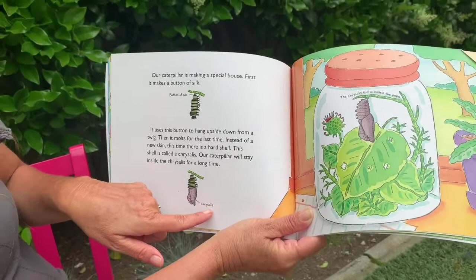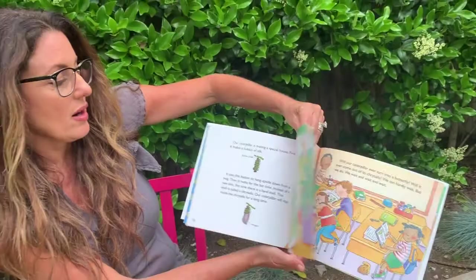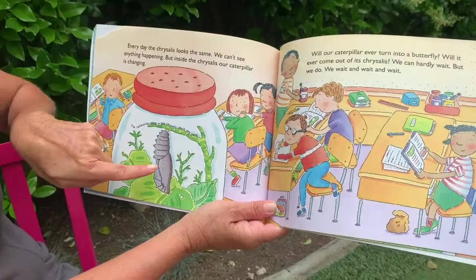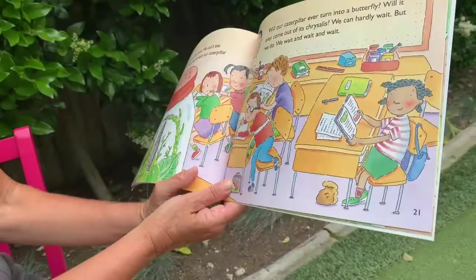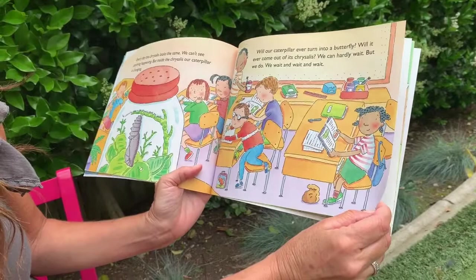Our caterpillar will stay inside the chrysalis for a long time. It hangs upside down from the twig — and ours is hanging upside down from the top of the lid in our cup. Every day the chrysalis looks the same; we can't see anything happening. But inside, our caterpillar is changing. And they're journaling, just like you are in your science journals at home, documenting all the changes.